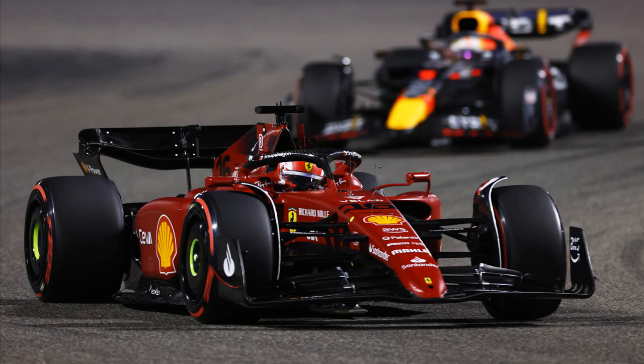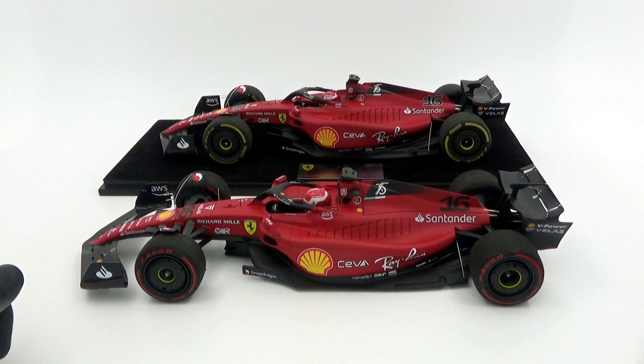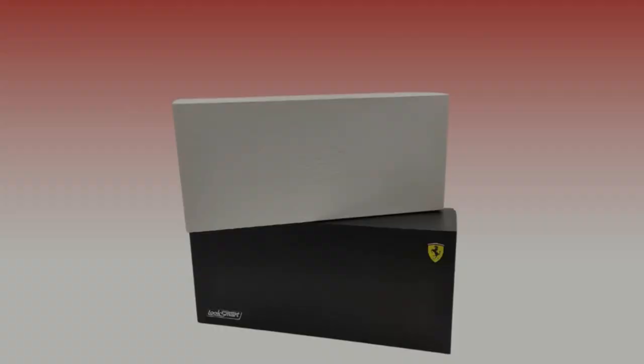Even though the models are based on different races — the BBR from the Bahrain season opener and the LookSmart version based on the Austrian Grand Prix winner — I think it's still a valid comparison as the car didn't change too much in the meantime. If there's a particular race-specific part, this will be mentioned and taken into account when comparing both models.